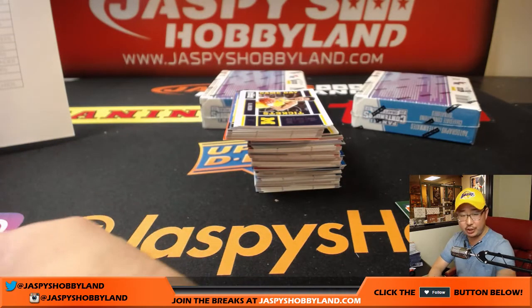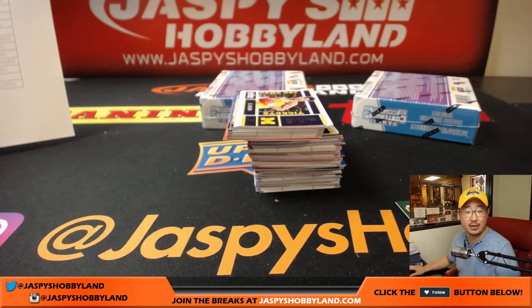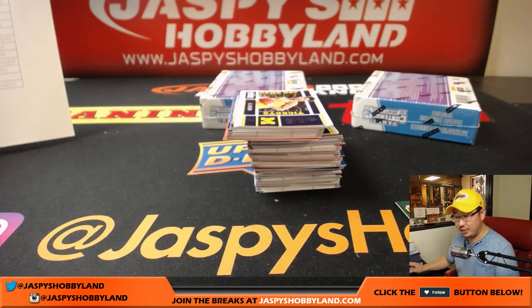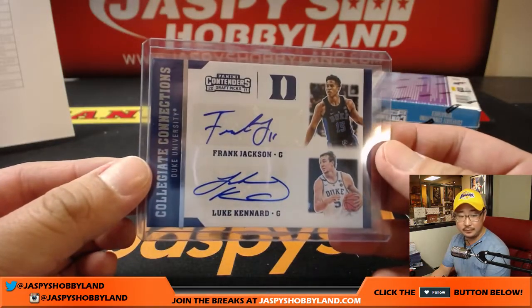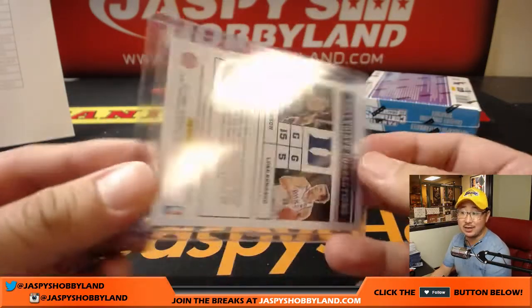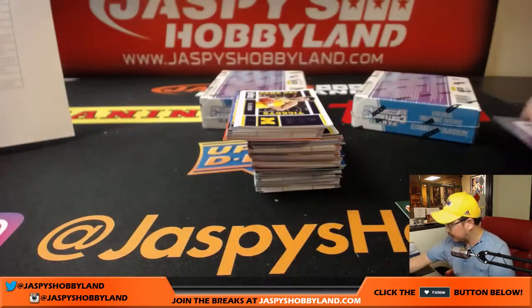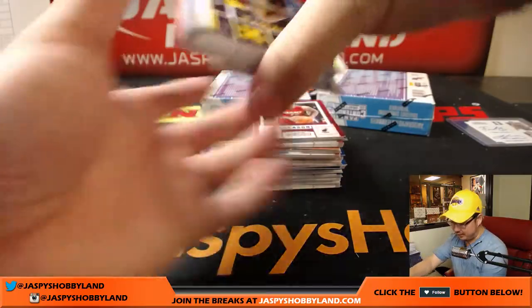Lou Kennard is Detroit Pistons. The Frank Jackson we just had — traded to the Pelicans. Pelicans for Jeremy 33. And the Pistons would be Tina, so that's a randomizer at the end. We'll set that aside — our first dual autograph out of this.